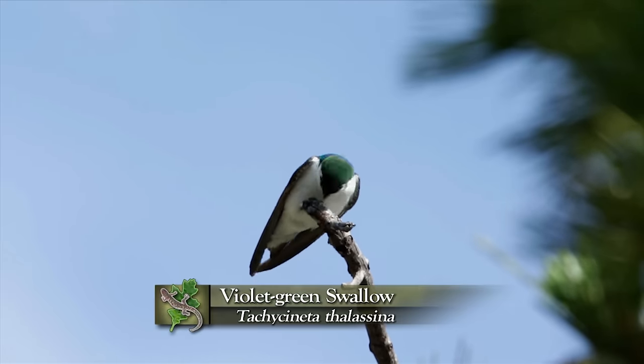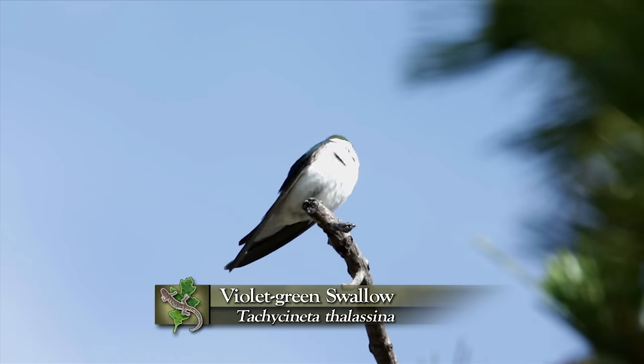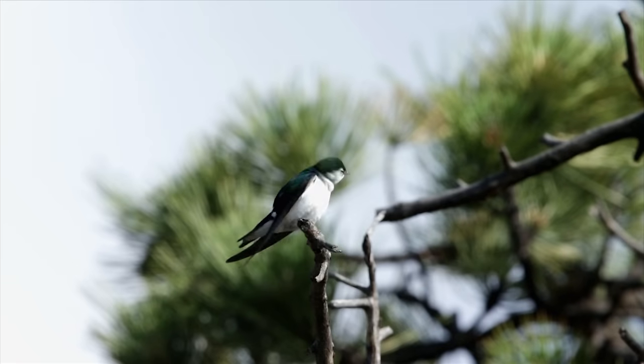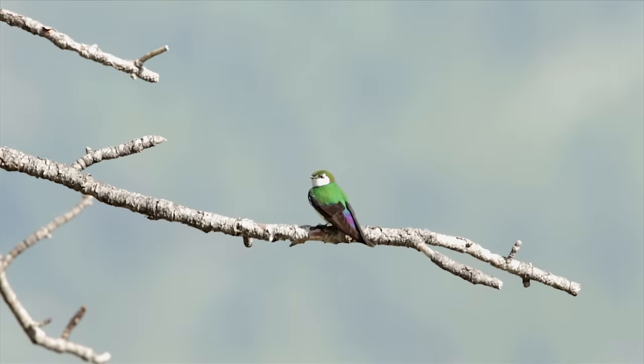We see violet-green swallows. Violet-green is very descriptive because of that beautiful coloration of this bird — bright white, almost clown-like face with a brilliant green cap, green back, and then the lower parts of the wings and lower part of the tail is this iridescent shining violet when it catches the light. It's probably the most beautiful swallow in North America, maybe the world.